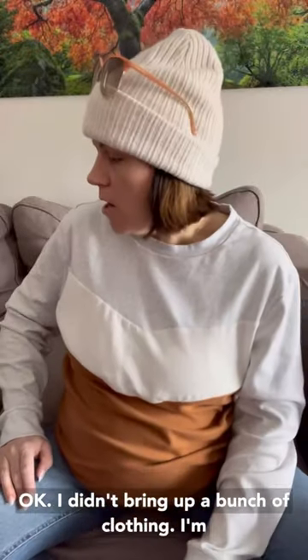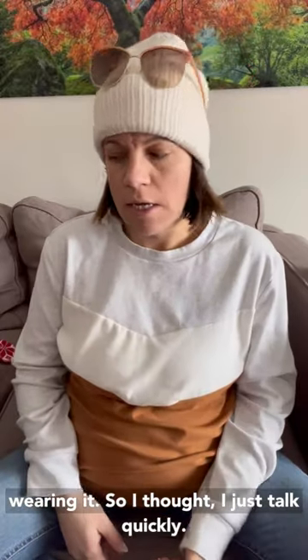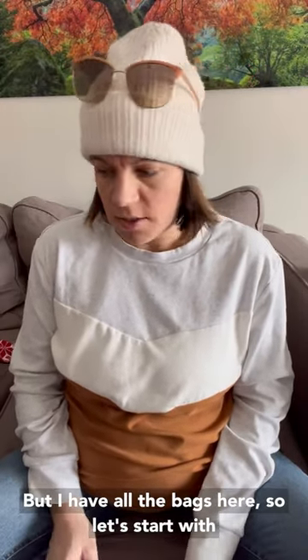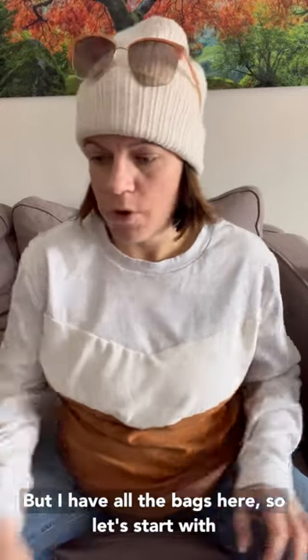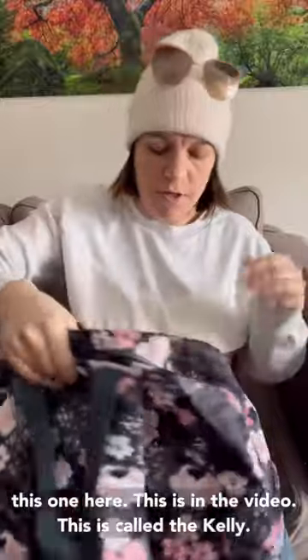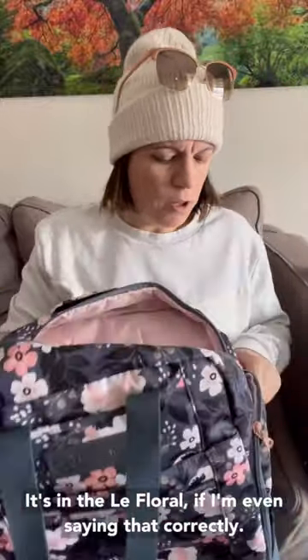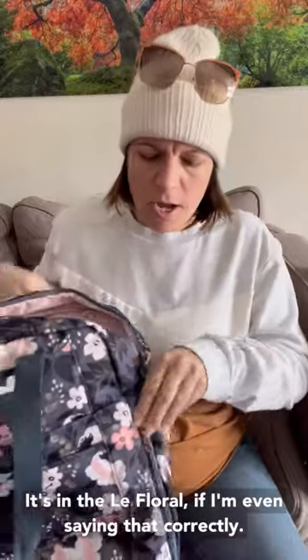I didn't bring up a bunch of clothing — I'm wearing it. So I thought I'd just talk quickly, but I have all the bags here. Let's start with this one here. This is called the Kelly, and it's in the La Floral — if I'm even saying that correctly.